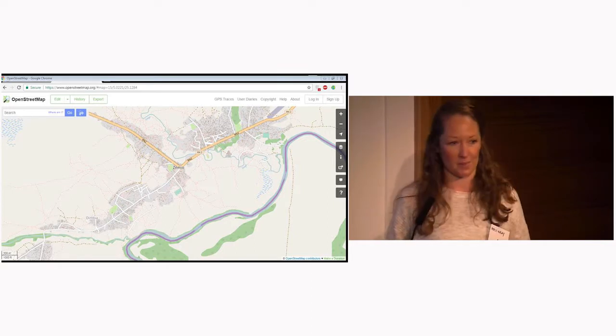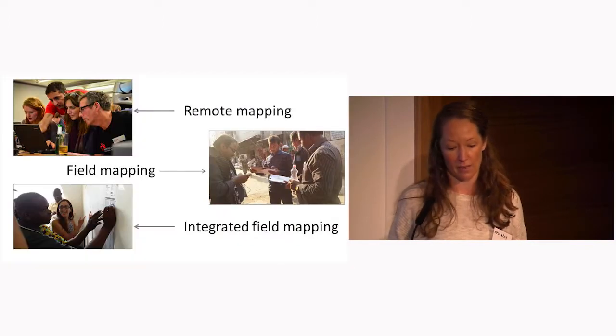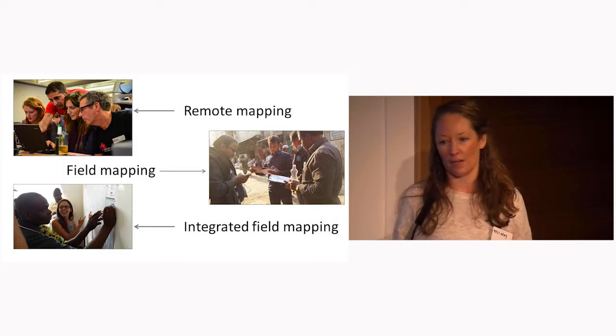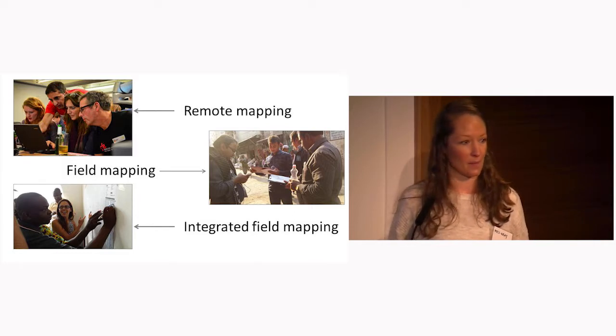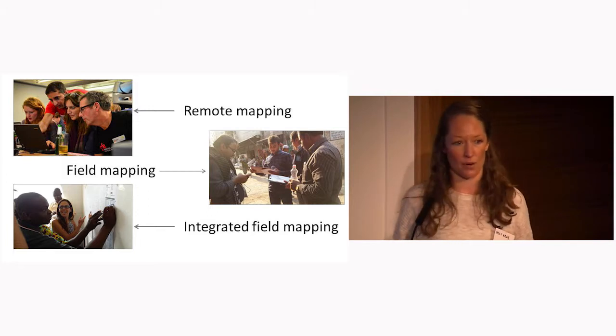Missing Maps has three main strands of work. The first is remote mapping, where groups of volunteer mappers gather in mapathons and map satellite imagery into OpenStreetMaps. The second is field mapping, where Missing Maps team members are deployed to conduct mapping on the ground, often in collaboration with local mapping communities. The third is integrated field mapping, a combined approach involving the deployment of Missing Maps team members to train and support local NGO staff and MSF staff to conduct mapping on the ground themselves.